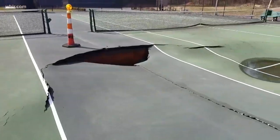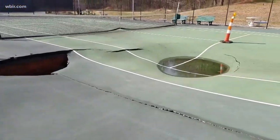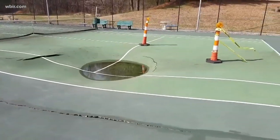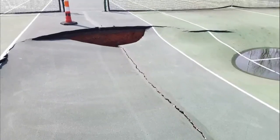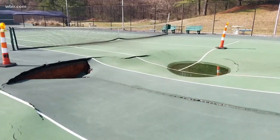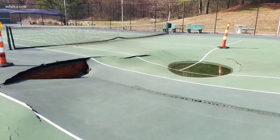Another sinkhole has opened up in East Tennessee. This one is in Morristown, and you can see it's just about swallowed up a tennis court at the country club there. That sinkhole comes as we are still looking at the impact of a massive hole in North Knox County, where crews are racing to fill that hole before more rain comes.